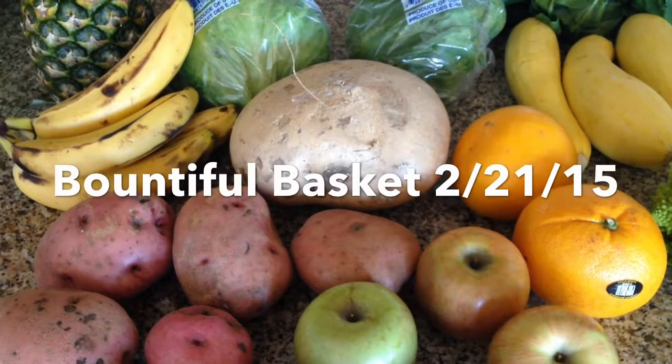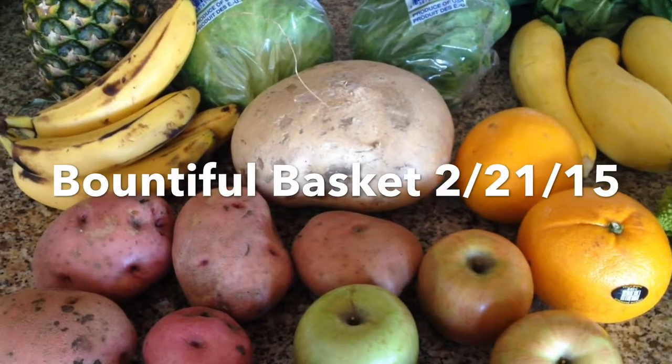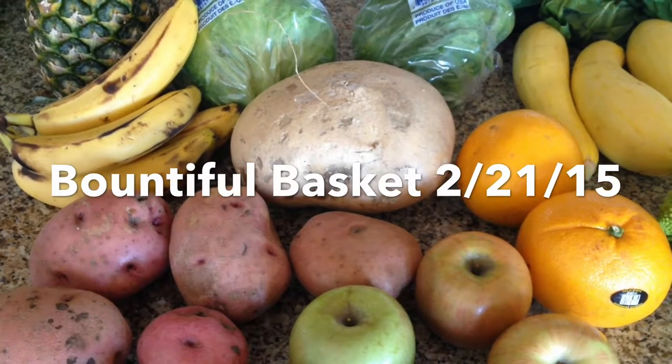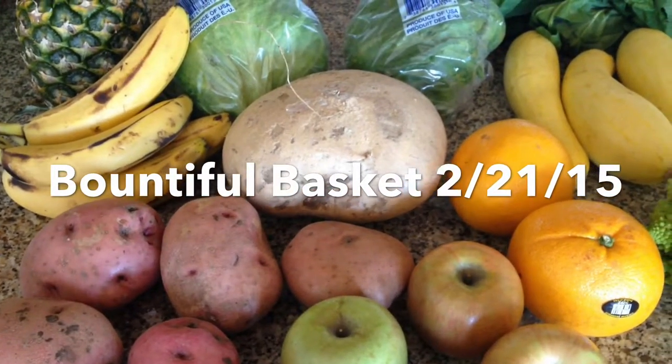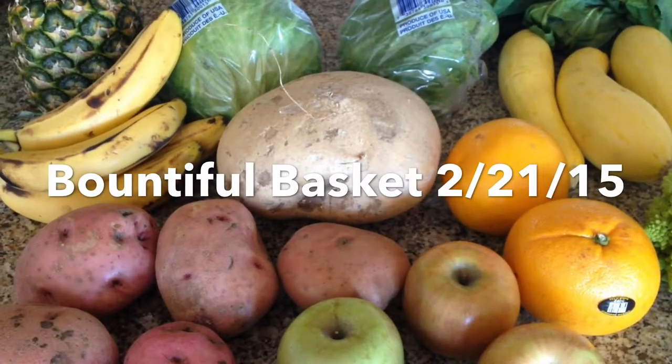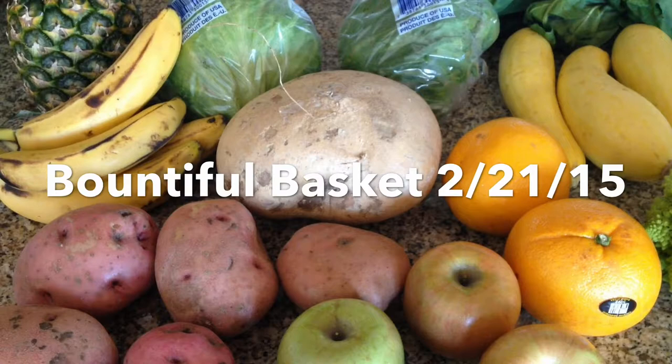Hi everyone! Today I'm just going to show you what I got in my Bountiful Basket this week. If you haven't heard of Bountiful Baskets before, it is just an online place where you can order a box full of things. It's 50-50 fruit and vegetables.